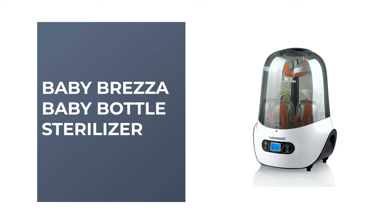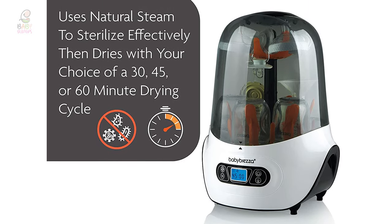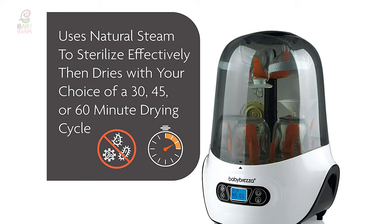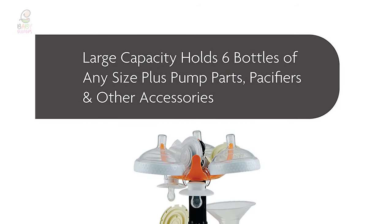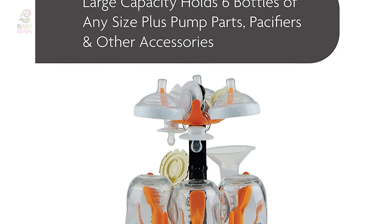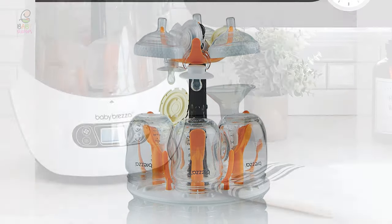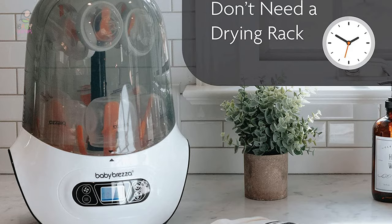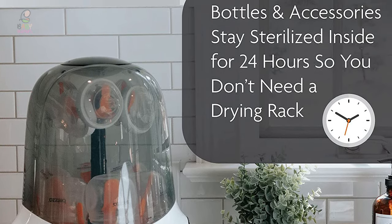Number 5: Baby Brezza Baby Bottle Sterilizer. This electric four-in-one baby bottle sterilizer from Baby Brezza holds up to six bottles of different shapes and sizes, plus accessories and pump parts. It automatically switches to drying mode after sterilization is finished, and then switches off completely. This high-tech appliance frees up counter space because it can be used as a storage rack that keeps your bottles sterilized for 24 hours. It has a sleek LCD control panel, three different drying time cycles, and is entirely BPA-free.